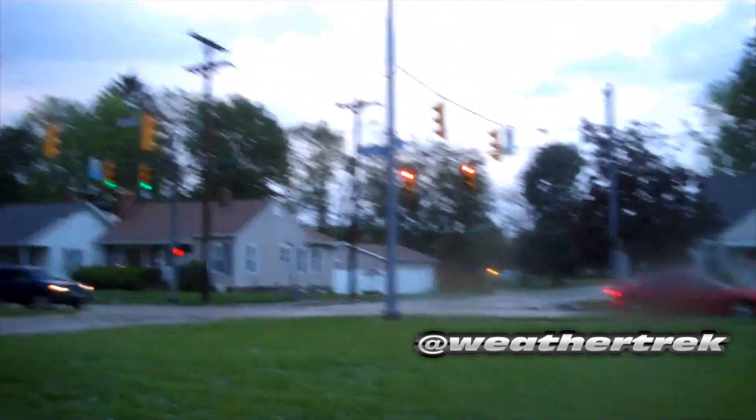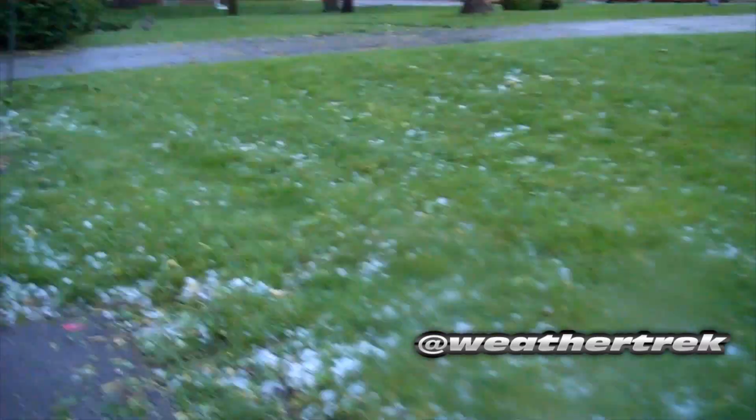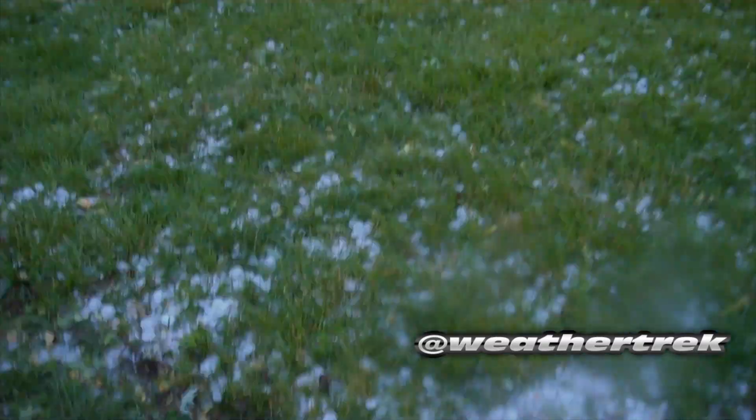Look at that beast of a storm. Everything's still covered. There's power here, but power is out down the road and out in a few other spots. So if you see anything more, we'll be right back with some more video. Thank you.